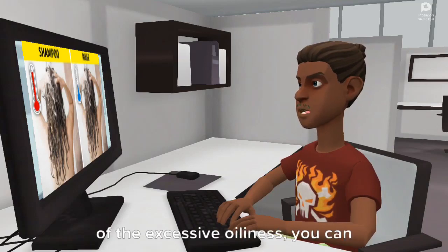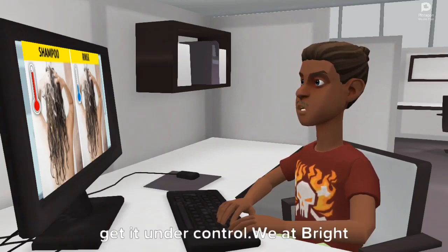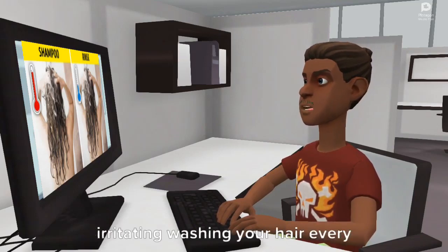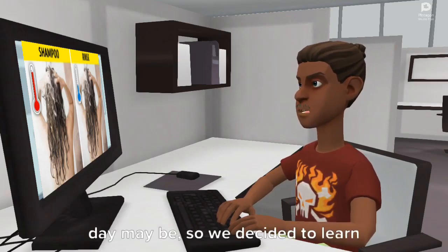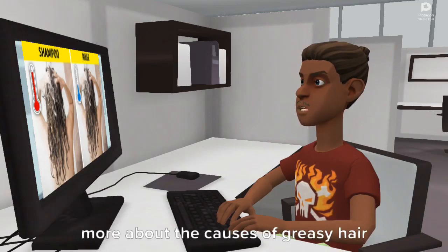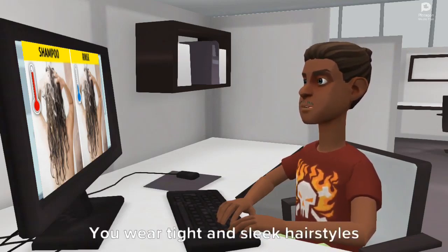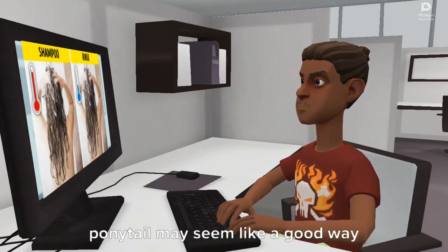Luckily, if you identify the cause of the excessive oiliness, you can get it under control. We at Brightside understand how frustrating and irritating washing your hair every day may be, so we decided to learn more about the causes of greasy hair and share them with you.